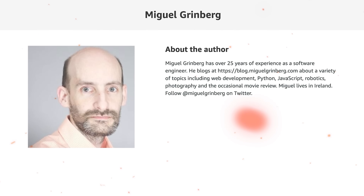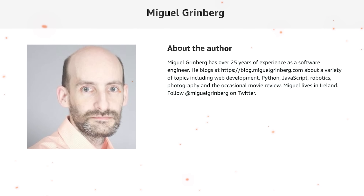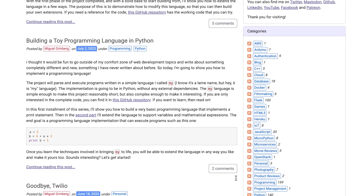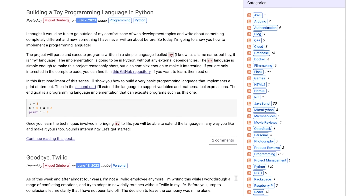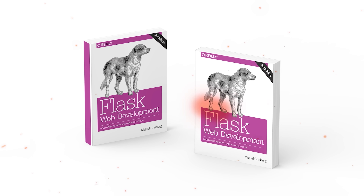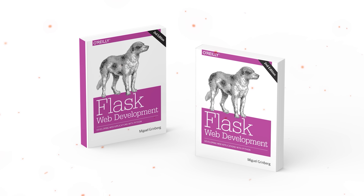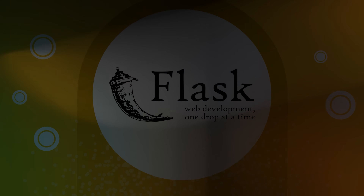The author, Miguel Greenberg, is a software engineer who has been working in the field for more than 25 years. He runs a blog where he writes about web development, Python, JavaScript, robotics, and much more. If you are already good at Python and want to start using a framework like Flask, I strongly suggest this book. It provides a lot of valuable information if you are willing to put in the effort, and covers a wide range of topics for beginners.